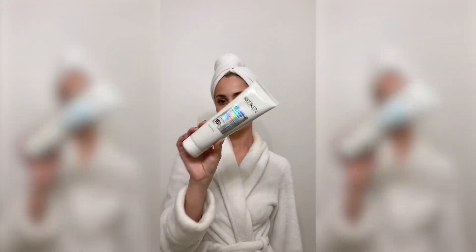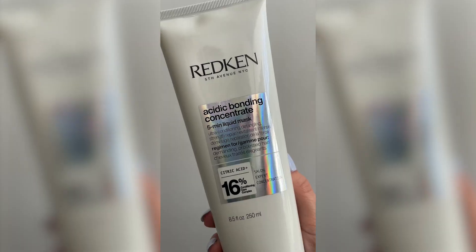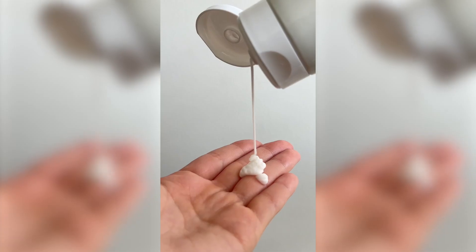After years of having dry and damaged hair, I finally found a product that took my hair from this to this in one use. It's the Redken Acidic Bonding Concentrate 5-Minute Liquid Mask that melts into your hair.